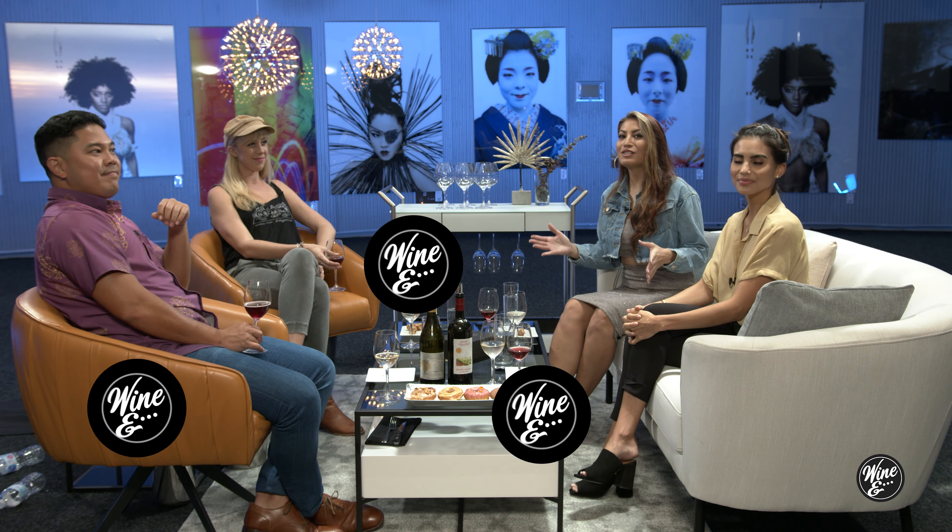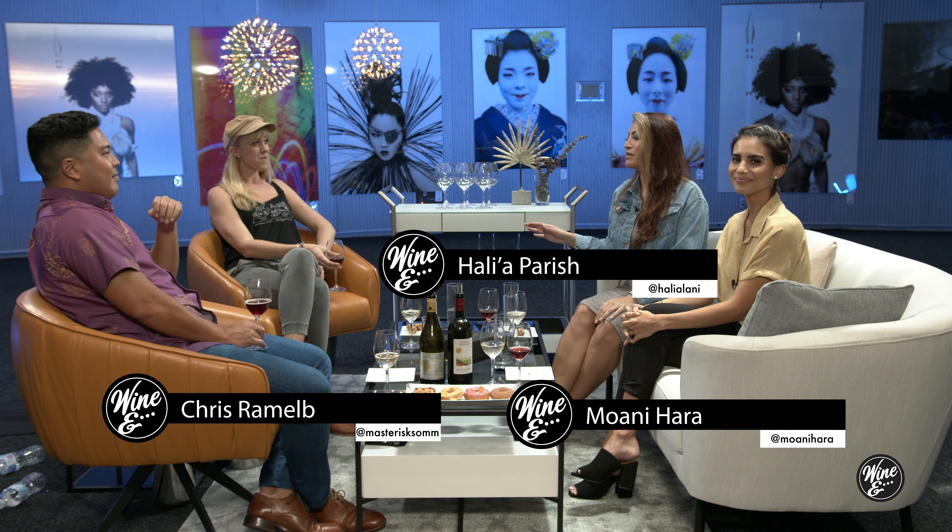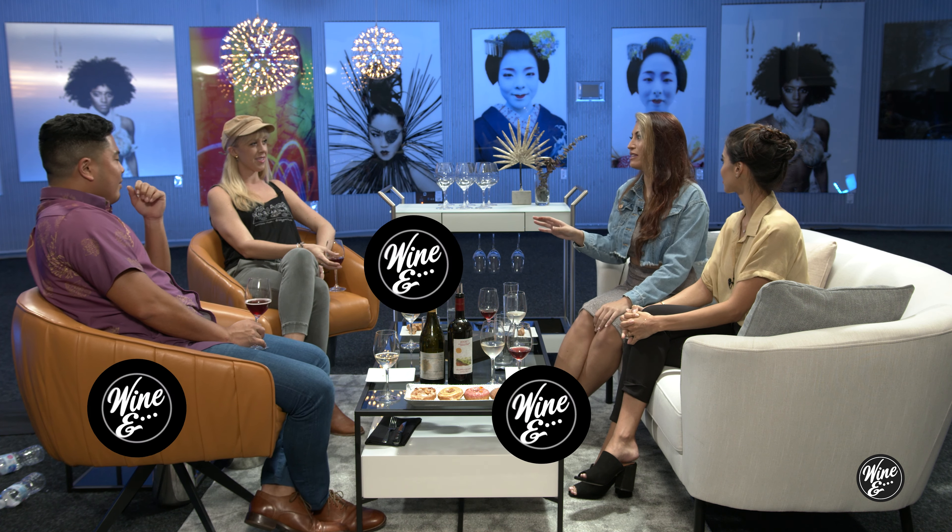Welcome back to Wine and Donuts. So growing up when I was a kid, my mom would rush us off to school and we didn't always have time for a full breakfast. So she would just get us little powdered donuts. What is your memory of donuts? Would you just get them at like a corner store? Yeah, but they didn't have holes — they were just the small circular ones.